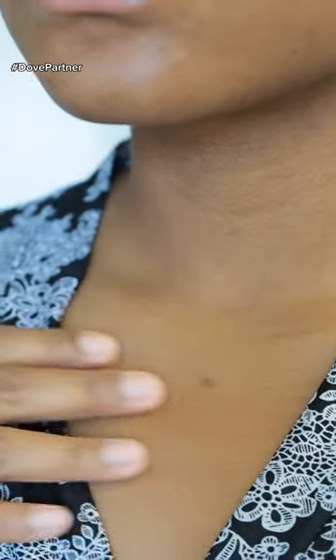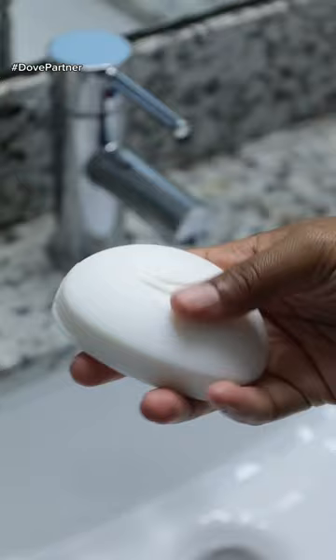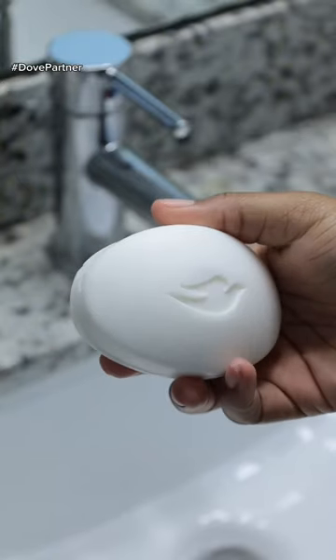I don't know about you, but I have been a lover of Dove for so long. My chest is always breaking out — I'm super sensitive — and the Dove Beauty Bar is the only thing that works for me. I advocate for this beauty bar on my YouTube channel and all over my social media platforms. I love it.